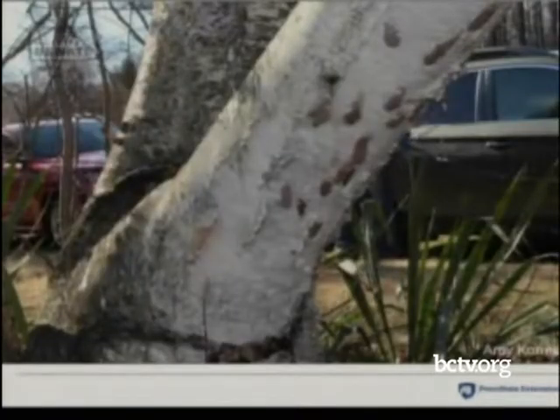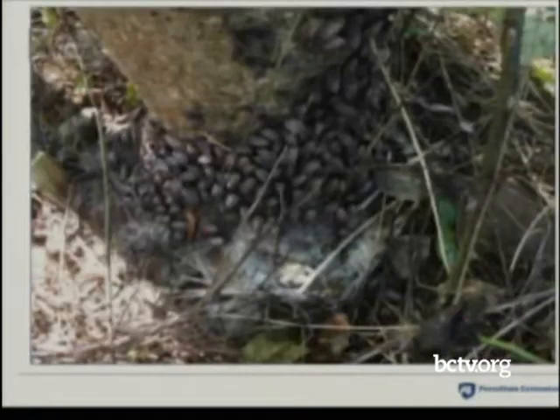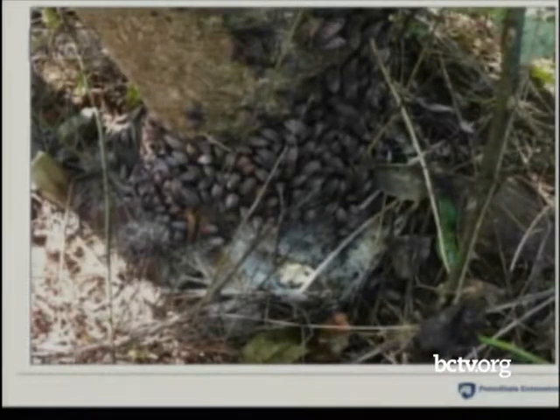Speaking for the green industry — a commodity group I do most of my extension work with — this is a picture of a specimen white birch tree in the landscape covered with thousands of spotted lanternfly egg masses. This is a specimen tree; these are expensive to replace. People are very attached to them, and if this tree succumbed to spotted lanternfly damage, it's a personal loss for that family.